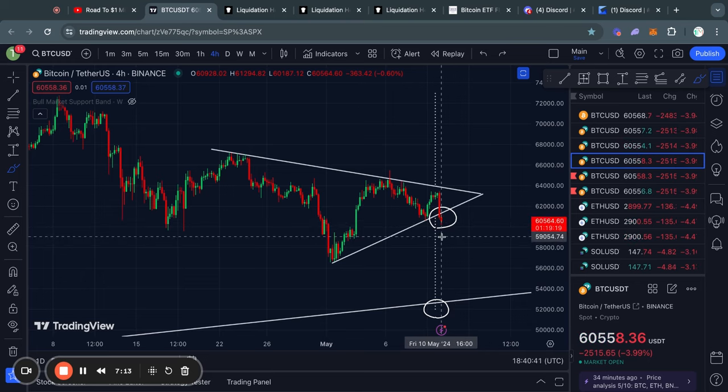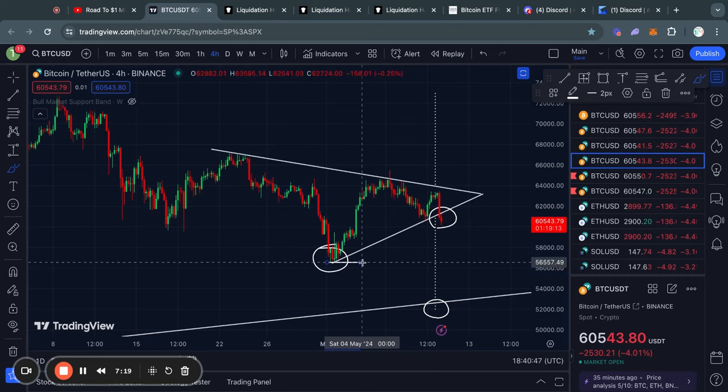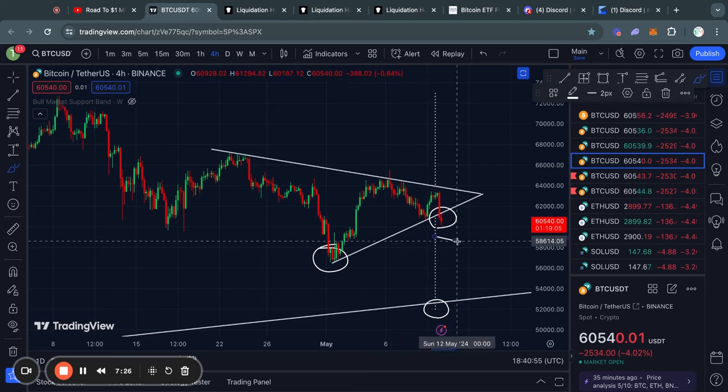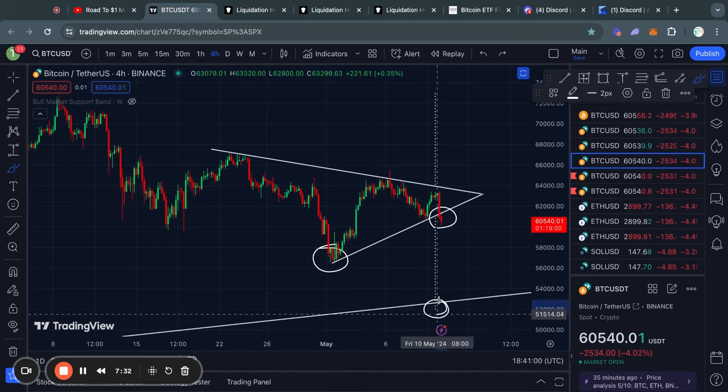At the time, that looked completely insane. But in the end, we did actually go all the way down to that 58k level, and in fact even a little bit below that. So even though right now this looks completely insane — going to 52k, because there are a lot of support levels in between — I do want to say that if we get that confirmed breakout, which I will confirm in my next video, then the active price target would be 52,000 US dollars for the Bitcoin price.